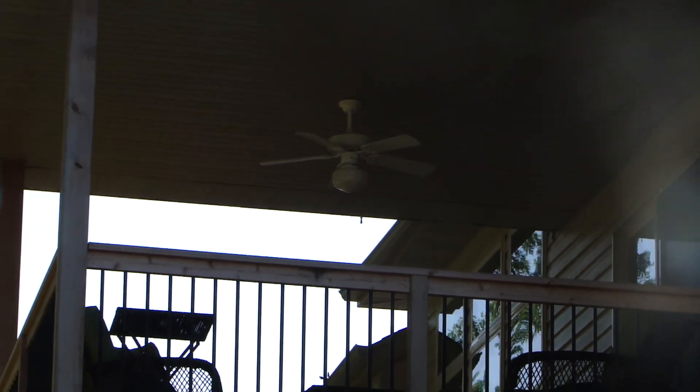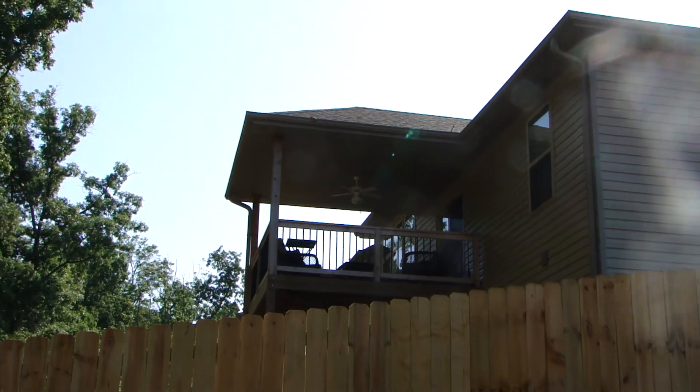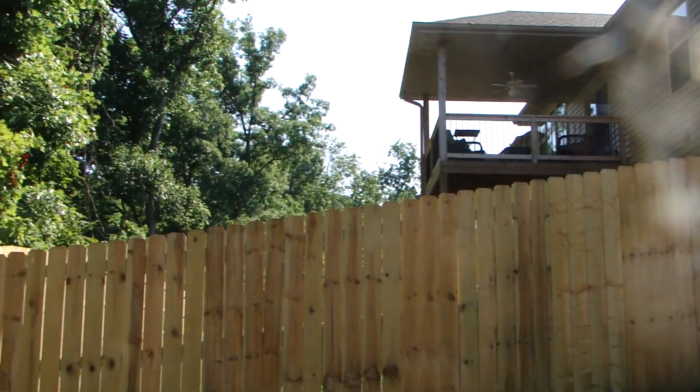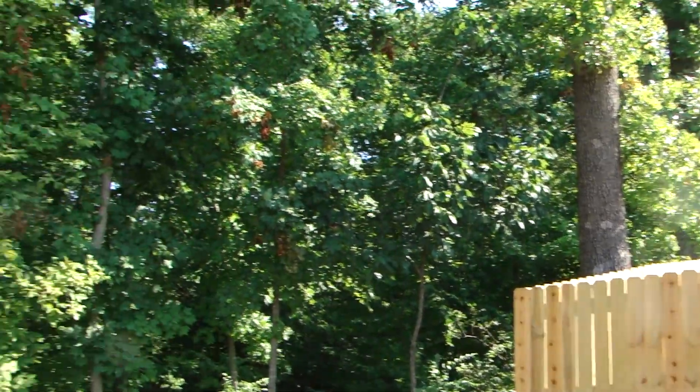If you want stairs coming off of that, we could do that. But the person we just sold this house to chose to go ahead and put a fence on the back end of their home, so they've got that all fenced off and looking nice. And again, we're all backing up to nothing but trees here.